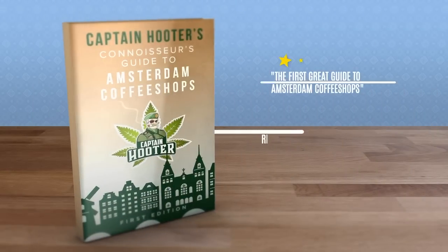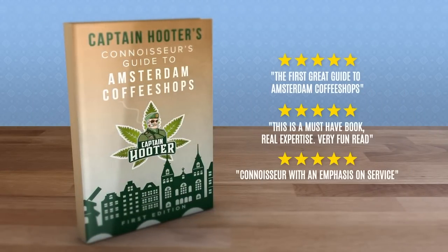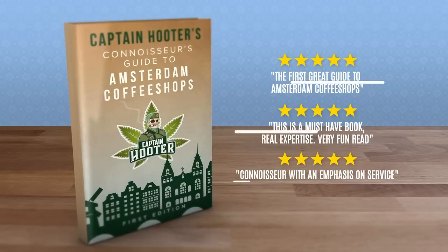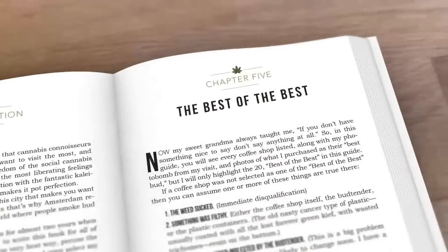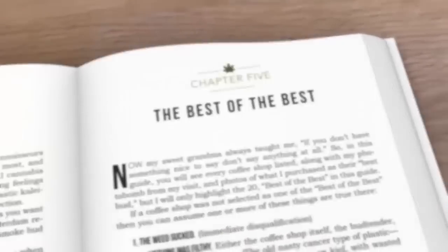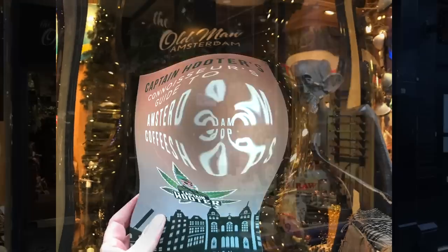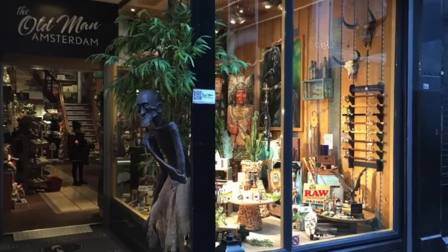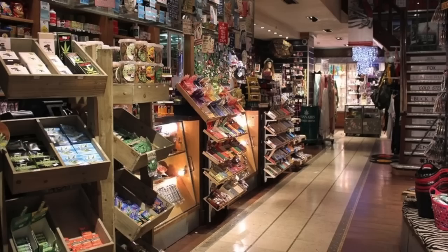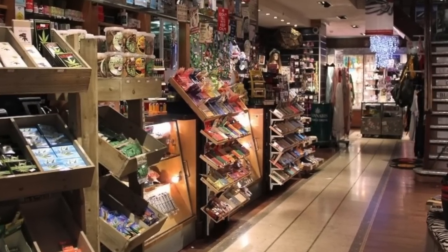This episode of the Weekend Bud Report was brought to you by the Connoisseur's Guide to the Amsterdam Coffee Shops, available at amazon.com and all of the stoniest head shops around the world. And don't forget, when you come to Amsterdam, your first stop should be to go see the old man. They are the biggest and the best head shop in all of Amsterdam. They have been taking care of connoisseurs like you and I since 1978.